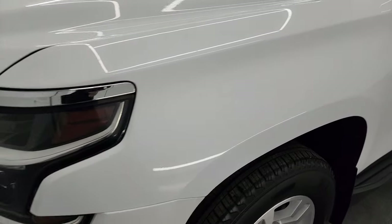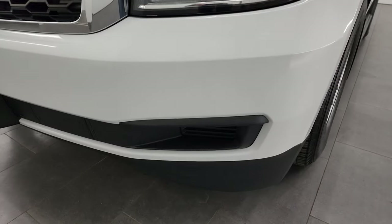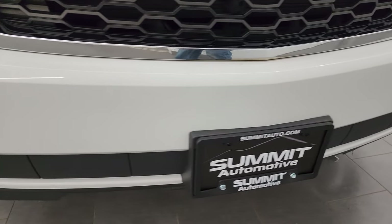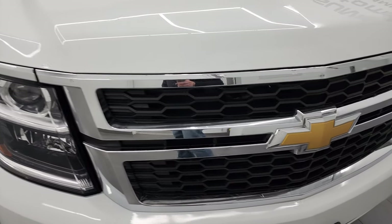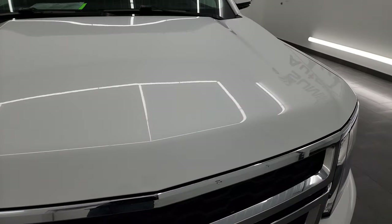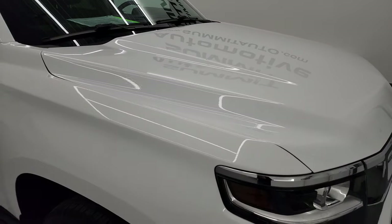The front fender once again looks really good. You get the projector headlamps and the LED running lights. The front bumper is in really nice condition — I didn't see any major dents or dings on there. The headlight lenses are nice and clear, the grille is in nice condition, and the hood didn't have any dents — the paint is in very nice condition as well.